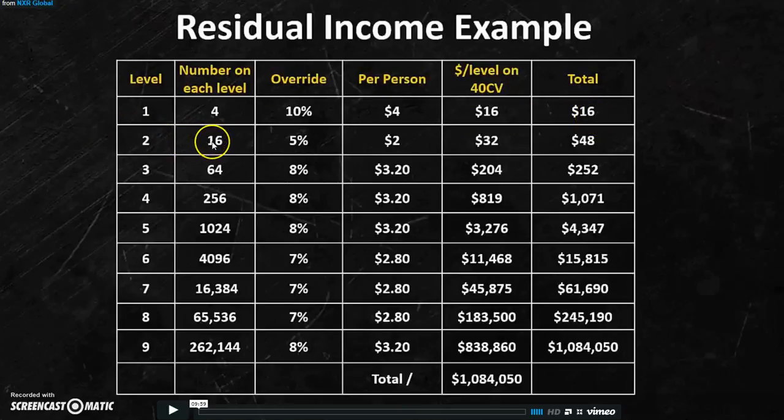On your second level, teach those four people to go out and get four people each as pro members. That's a 5% override at $2 per person, giving you $32, for a running total of $48. On your third level, if those 16 go out and get four each, you'll have a 8% override at $3.20 per person, bringing your total to $252.